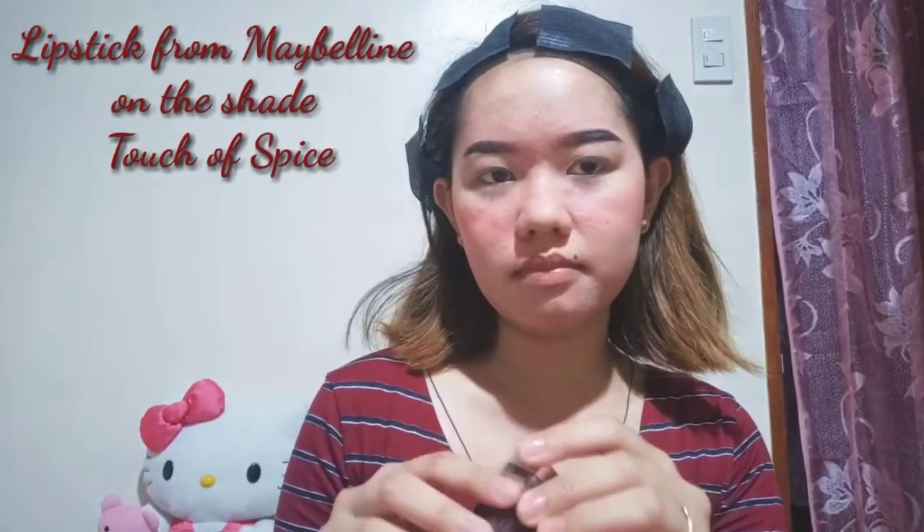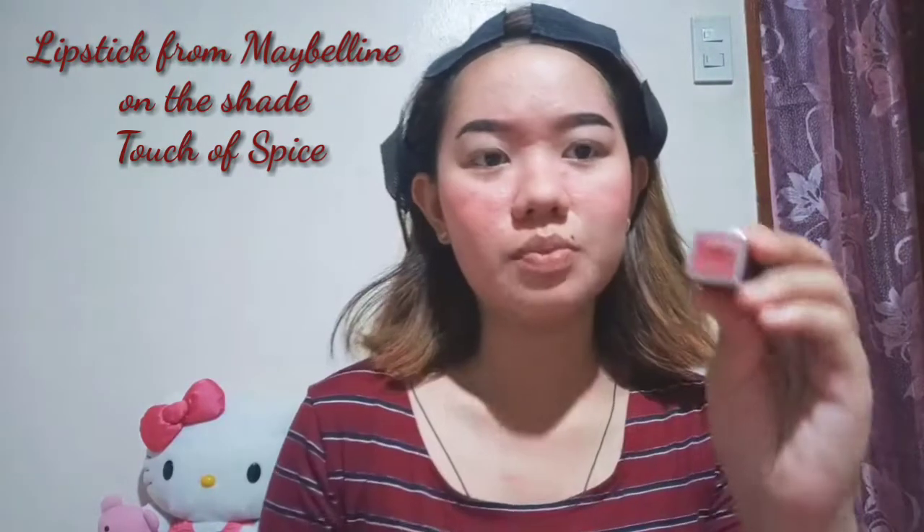So basically, that's it — that's my look when I go to work. I'm also using a pink lipstick, somewhat nude. I'm done and I'm just going to finalize my look and I'll be back.